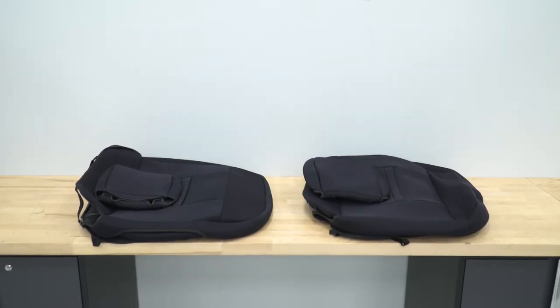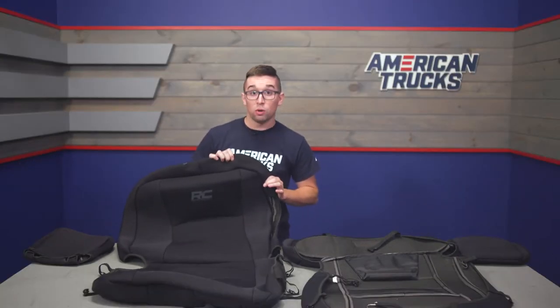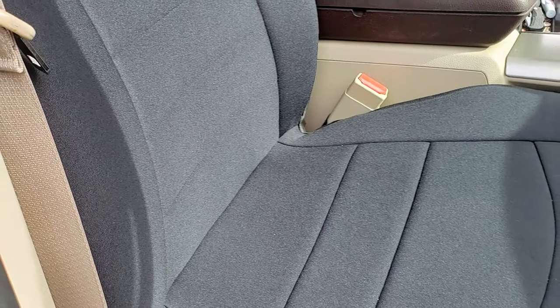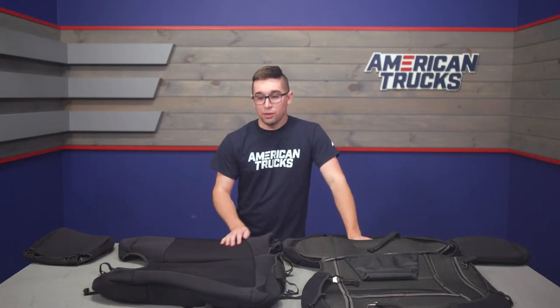Neoprene is easy to clean, and it's going to keep your seats protected — you'll be able to ward off stains, water damage, and any other type of abuse you can throw at them. This is an excellent material if you work or play hard with your truck, and you can enjoy what you're doing with the peace of mind that you're not going to be ruining your seats. Plus, with that breathable material, you're not going to run into the issue that often plagues other seat covers — you're not going to sweat to death in the summer, and they're not going to retain the cold like leather does either.